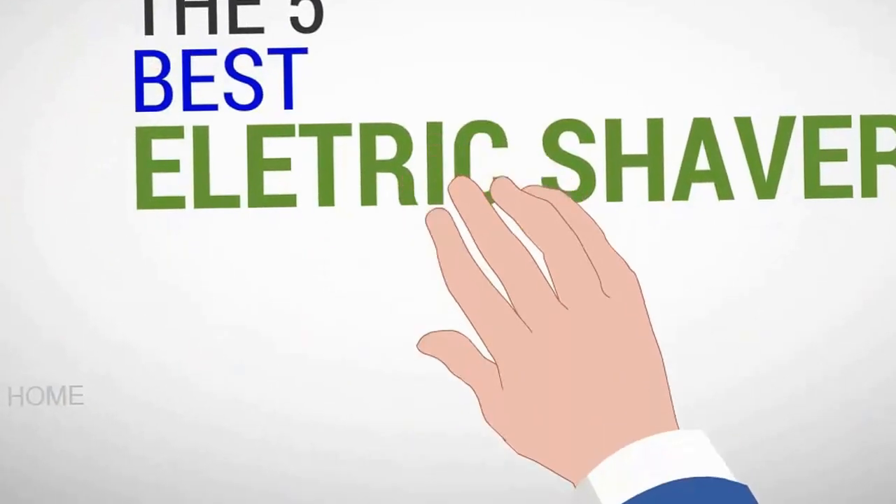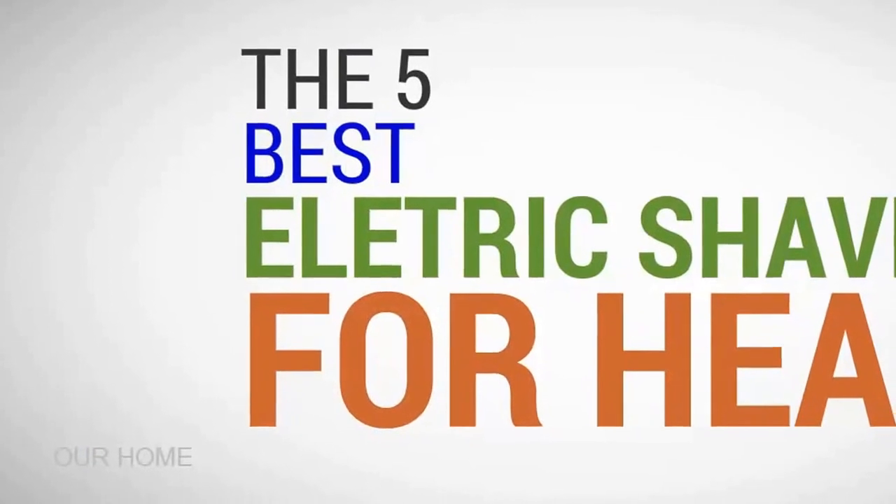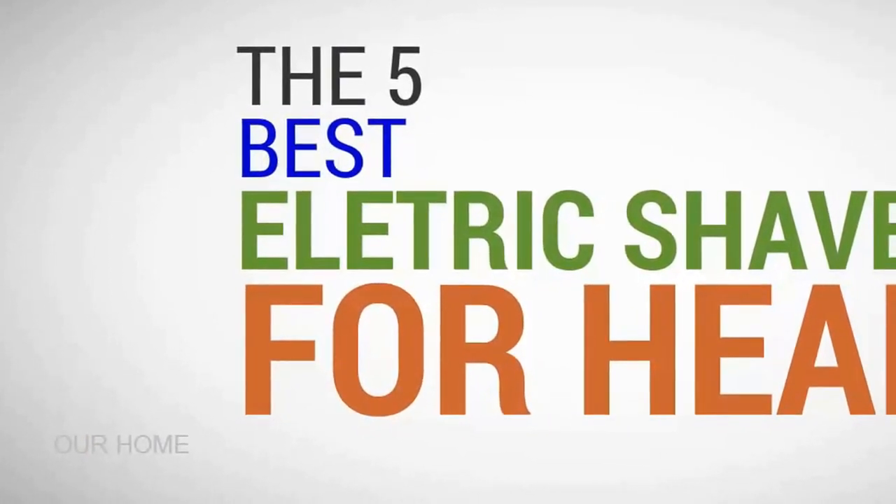Our home presents the five best electric shavers for your head. Let's get started with the list.